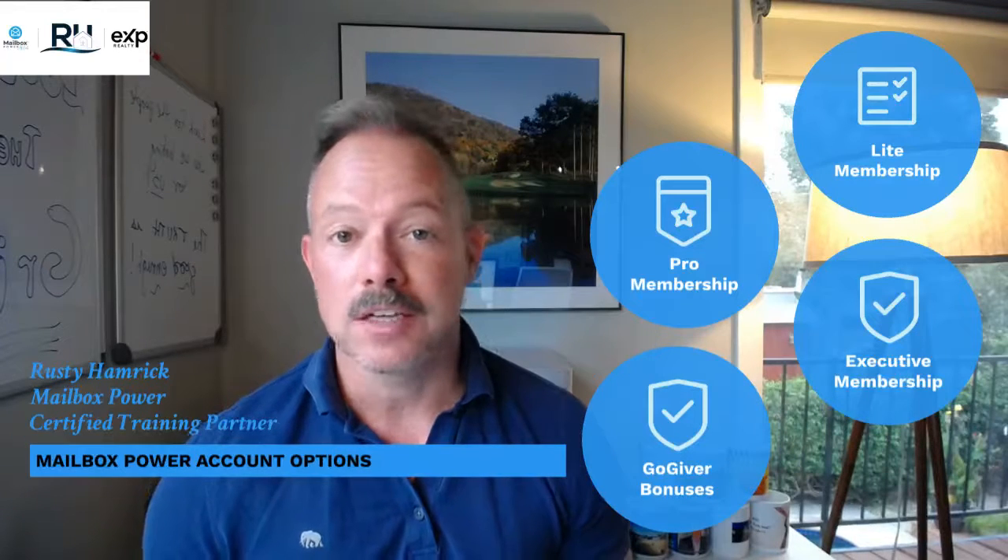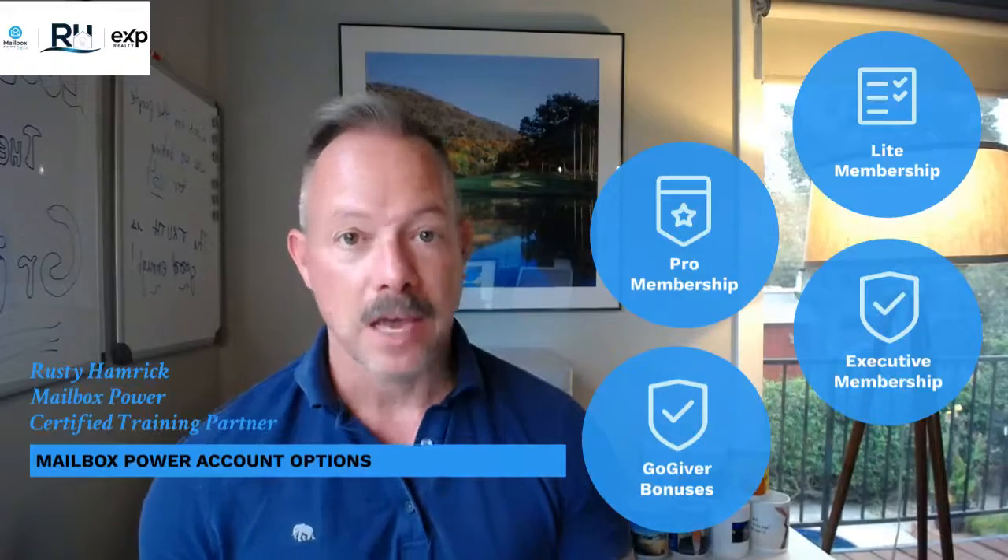What's going on, everybody? It's Rusty here, and I'm doing a quick video just to explain the three different pricing tiers that Mailbox Power offers, as well as to explain some bonus content that you'll receive when you use the GoGiver code to start using the system.